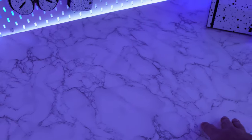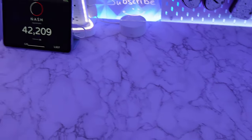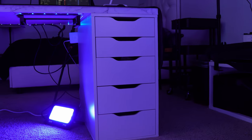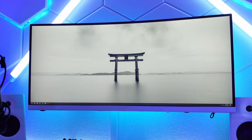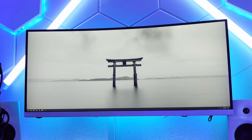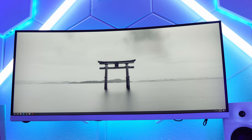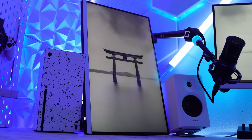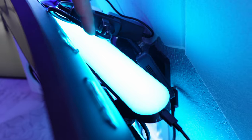I forgot to mention my desk — these are IKEA Linmon tops that I wrapped myself with wrapping paper from Amazon. We have three Alex drawers and some legs holding the whole setup together. My main gaming monitor is an AOC 34-inch ultrawide, 1440p, 144Hz, 1ms — not IPS unfortunately. Then I have a 4K vertical monitor that I use for Discord and Spotify.